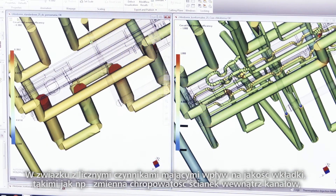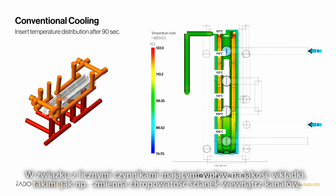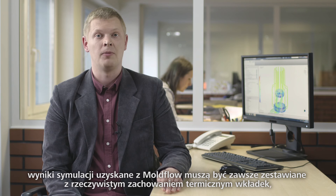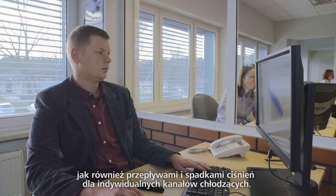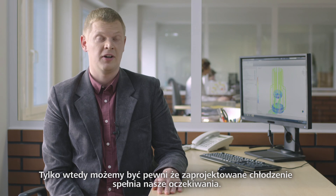Due to numerous factors influencing insert quality, such as wall roughness inside the cooling channel, simulation results obtained from mold flow must always be compared with actual thermal behavior of the insert, flow rates and pressure losses for individual cooling channels. Only then can we be sure that our cooling design meets our expectations.